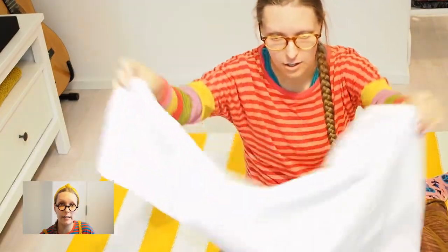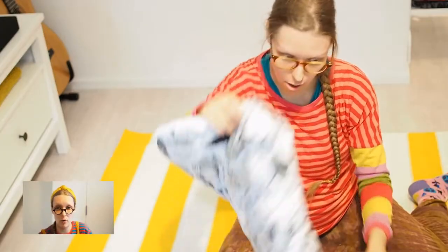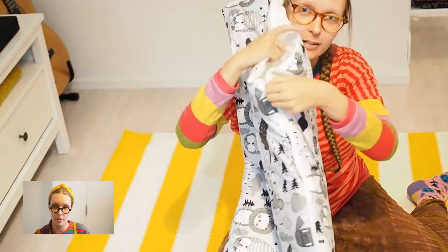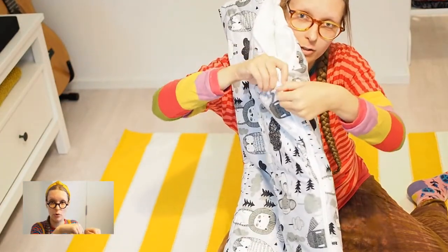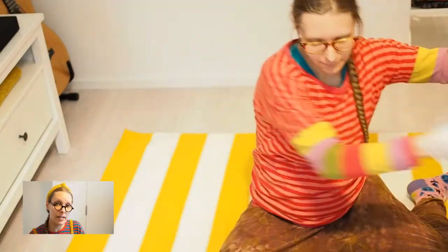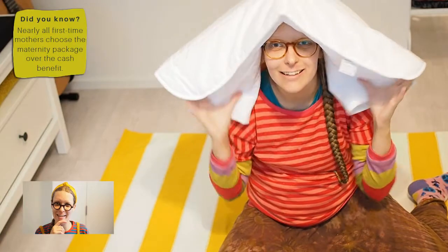And then there are bed sheets — there is a full set of bedding included in the maternity box, like one set of bedding. And this bug is so great for taking the baby out for a walk on a cold day, and it can sleep comfortably in the stroller. This is a blanket — a duvet, I think it's called.